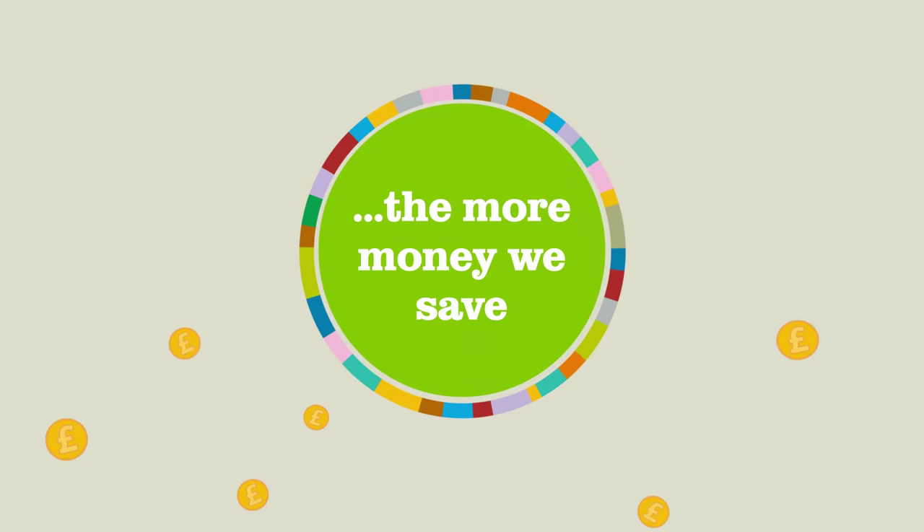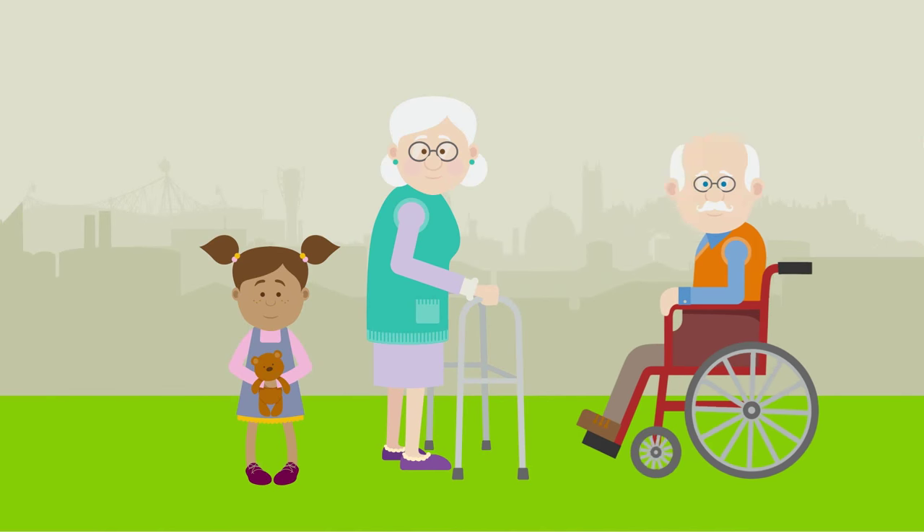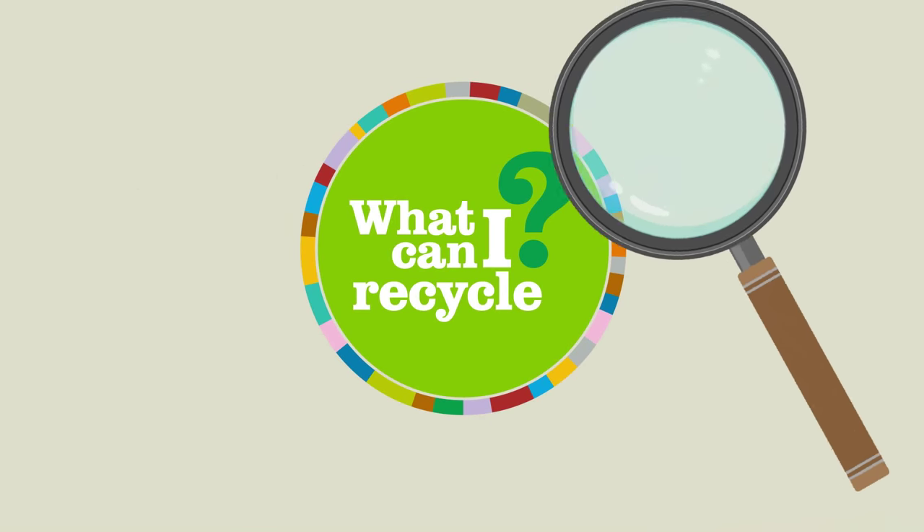The good news is the more we recycle, the more money we save, benefiting the wider community. Let's take a closer look.